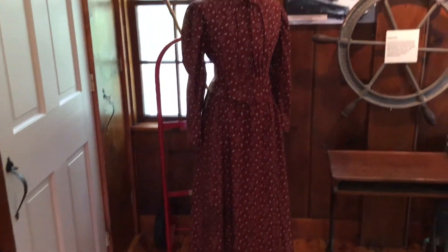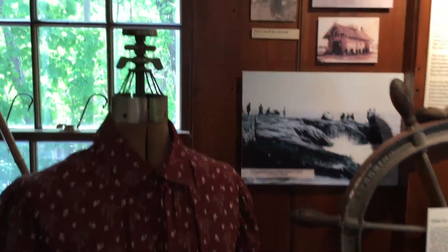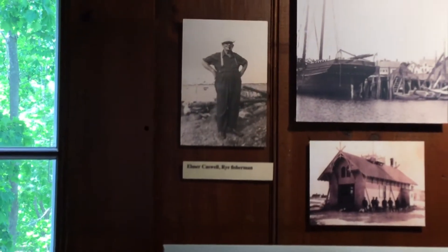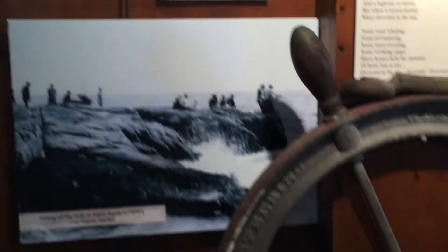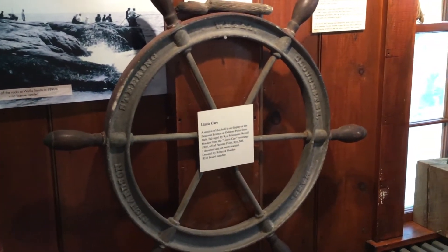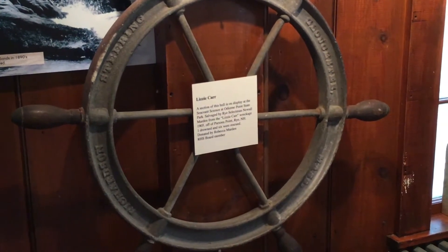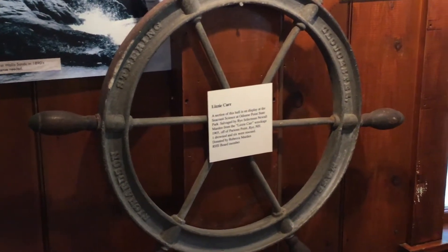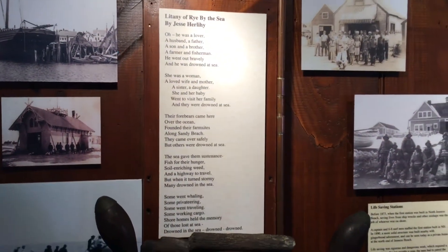Our next portion of the exhibit is fishing. As you can see, we show several fishing vessels. A local fisherman was Almer Caswell of Rye. The wheel from the helm came from a schooner — a coastal schooner carrying cargo from Maine to New York — and in 1905 it crashed on the rocks at southern Wallis Sands.